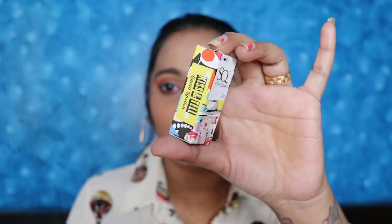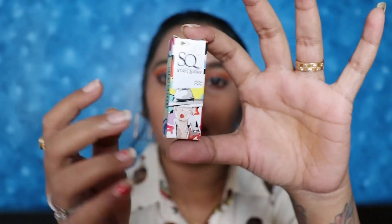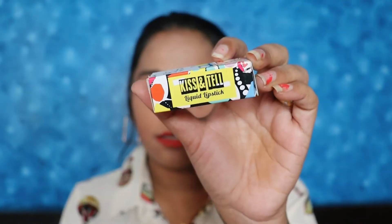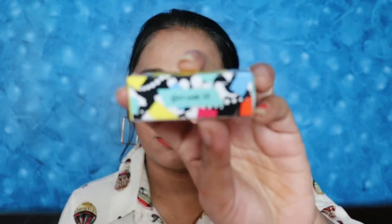Let's talk about the outer packaging. It is very classic, and we also see a very funky type of packaging. The shade I have here is Girl Code 13, and the other shade I have is Gold Digger 5.